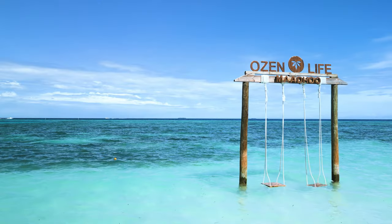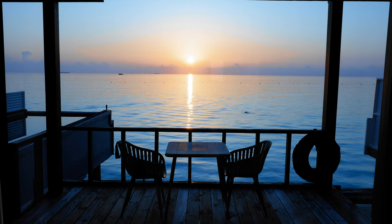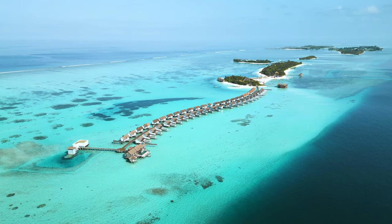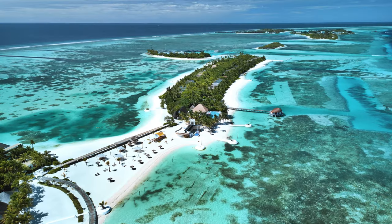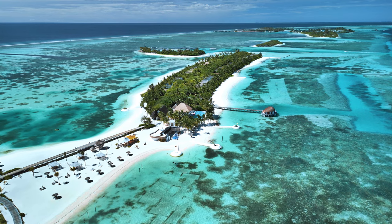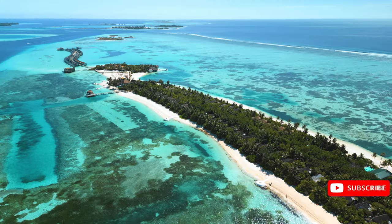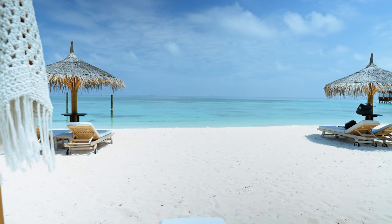They have sunset cruises and snorkeling excursions that go out from here, and there really is healthy marine life even this close to Mali. Ozen is accessible by boat — it's 45 minutes by boat to South Mali Atoll, where you find yourself in a beautiful, secluded location with gorgeous white sand all around. The first couple of days we had were a little windy, but when it calmed down, the water got so flat it was like a giant swimming pool.